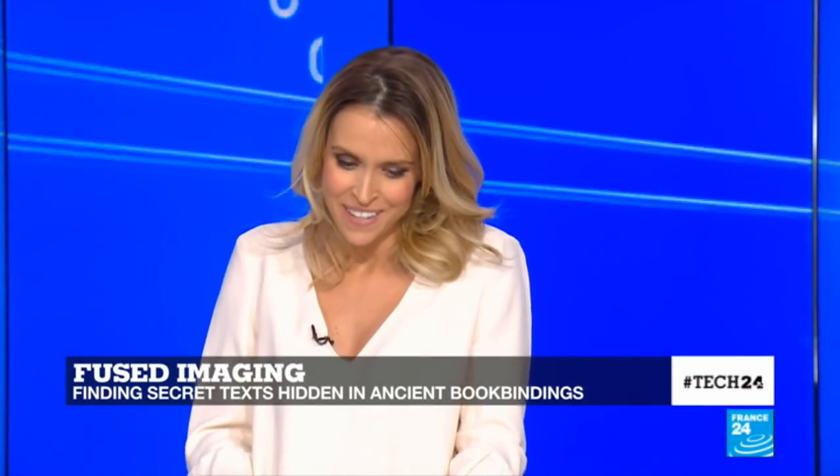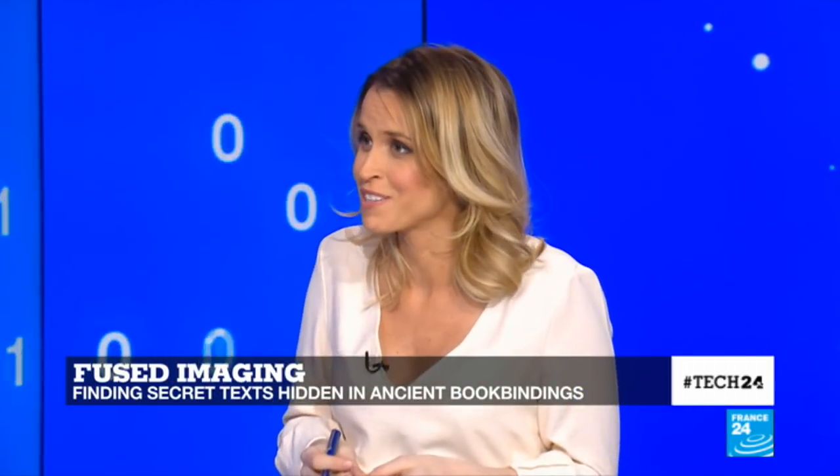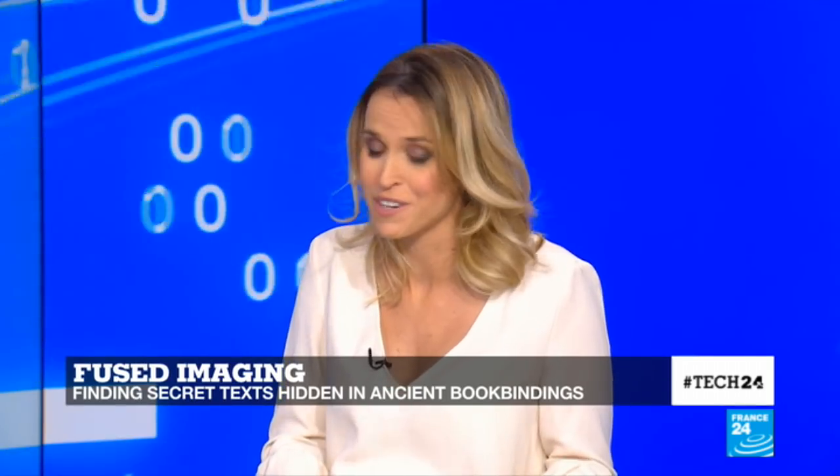No pun intended, but let's dig a little bit further with our in-house expert, Dan Kattelkar. A team from Northwestern University has used two different types of imaging techniques to find texts that were hidden within the book bindings of ancient manuscripts. Tell us more about this incredible story.